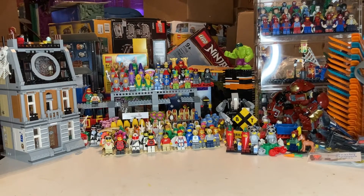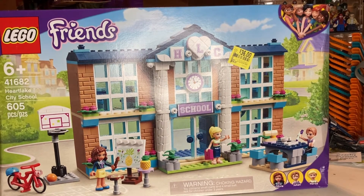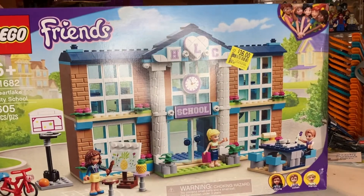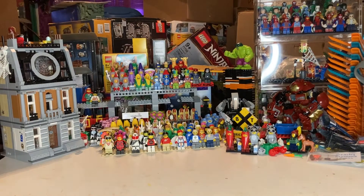When I saw this one I knew it was going to be a good price. This is set 41682, the city school. It was $10 or maybe $12. They only had one, so I picked it up. I might part it out — there are some good window pieces and masonry brick pieces there — but I'll probably just keep this one for the collection and maybe one day sell it as a sealed set.